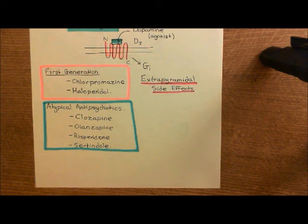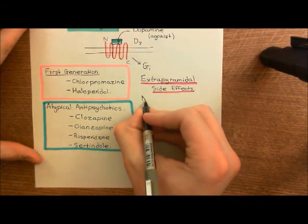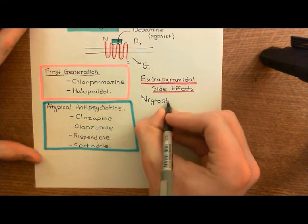What we're going to turn our attention to now is the extrapyramidal side effects that all antipsychotic drugs have, although the atypical antipsychotics have them to a lesser extent, and I'm going to explain why that is. Firstly, we need to know something about the extrapyramidal motor system. The thing we need to know is that for normal function of the extrapyramidal motor system, you need a functional nigrostriatal pathway.